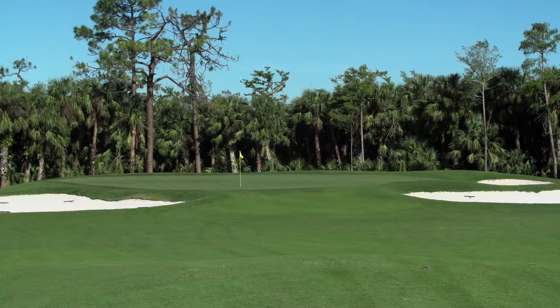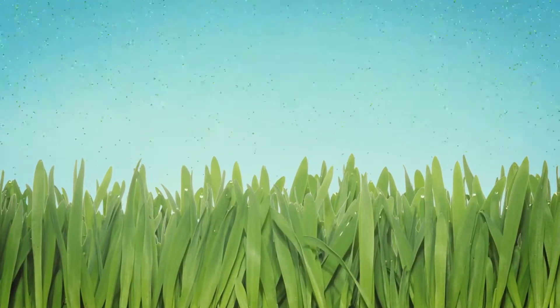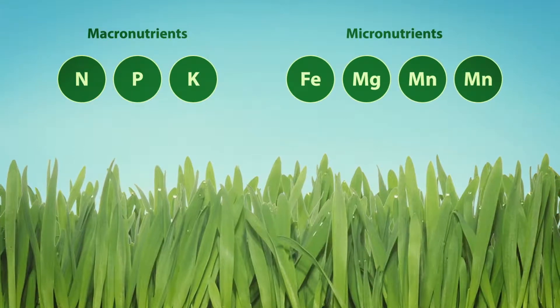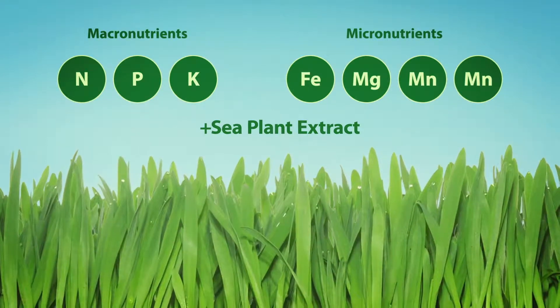That includes building root mass to help strengthen the plant so it can handle tough conditions. When your turf has to get the nutrients, direct is best. The nutrition works by providing small, extremely efficient amounts of macro and micronutrients, along with the beneficial components of sea plant extract.